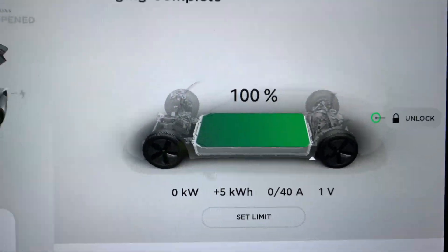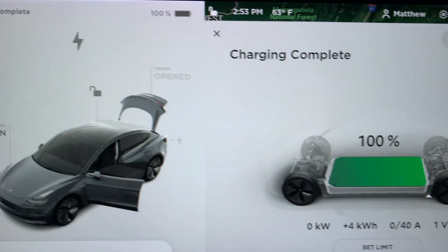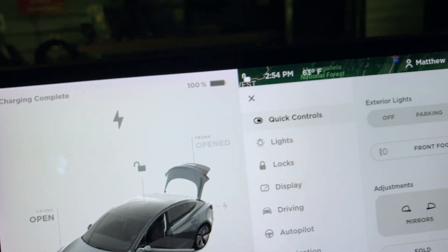In this video I will be covering the charging info on the Tesla screens, on ScanMyTesla, and also in the Stats app on my iPhone.